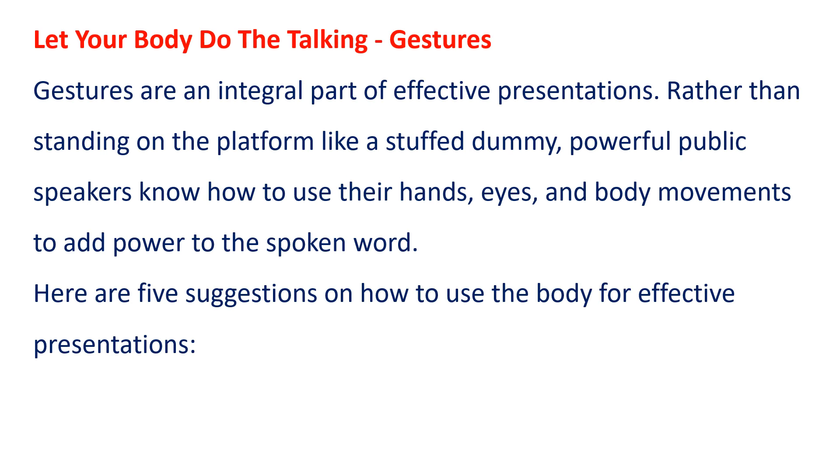Let your body do the talking. Gestures. Gestures are an integral part of effective presentations. Rather than standing on the platform like a stuffed dummy, powerful public speakers know how to use their hands, eyes and body movements to add power to the spoken word. Here are five suggestions on how to use the body for effective presentations.